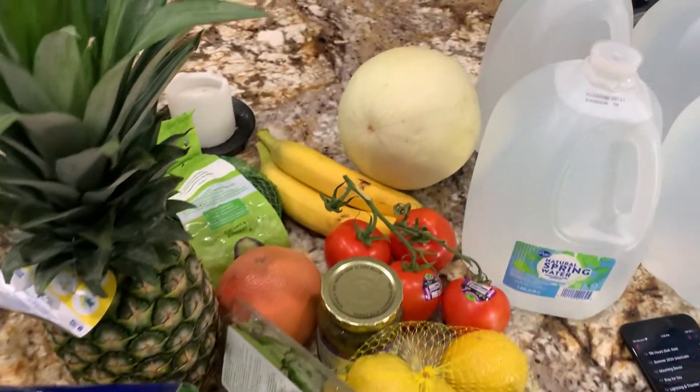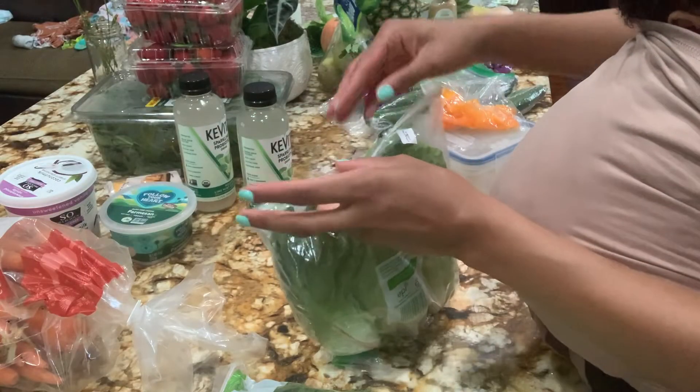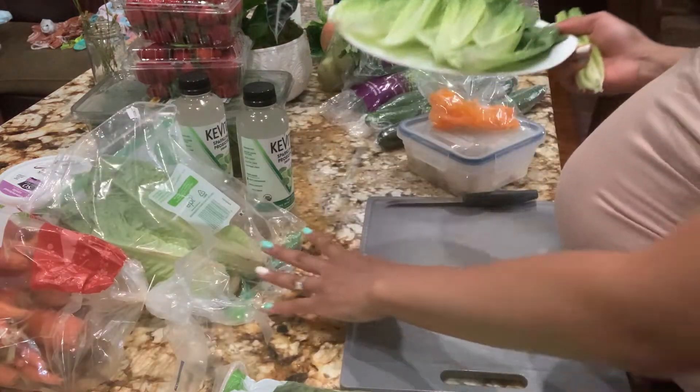I have a container of power greens and I'll be using that for my salads for the week. And that is everything that I got. As promised, let's go ahead and get started on those romaine wraps — I'm just starting by opening it up and then I'm going to take them over to the sink.